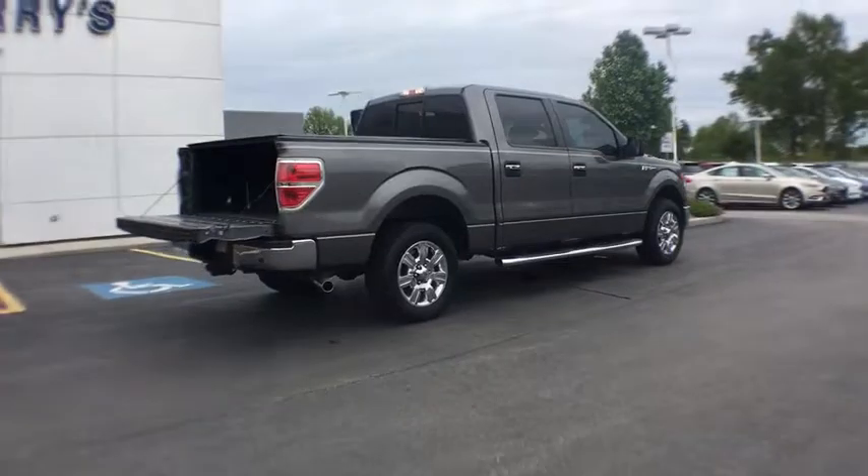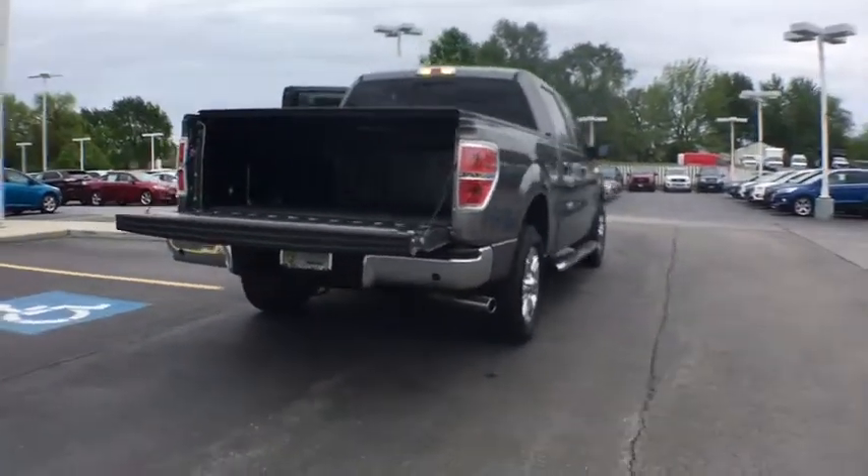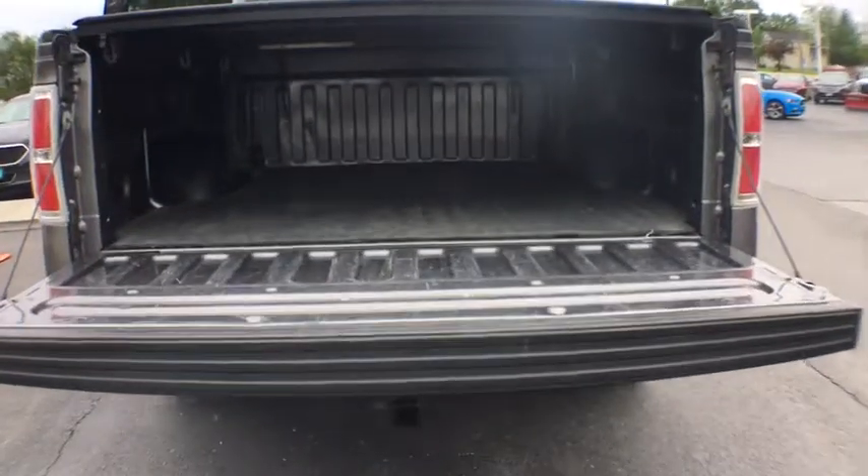Here are some of this vehicle's great options: keyless entry, stability control, traction control, anti-lock braking system, power steering, adjustable steering wheel, four-wheel disc brakes.